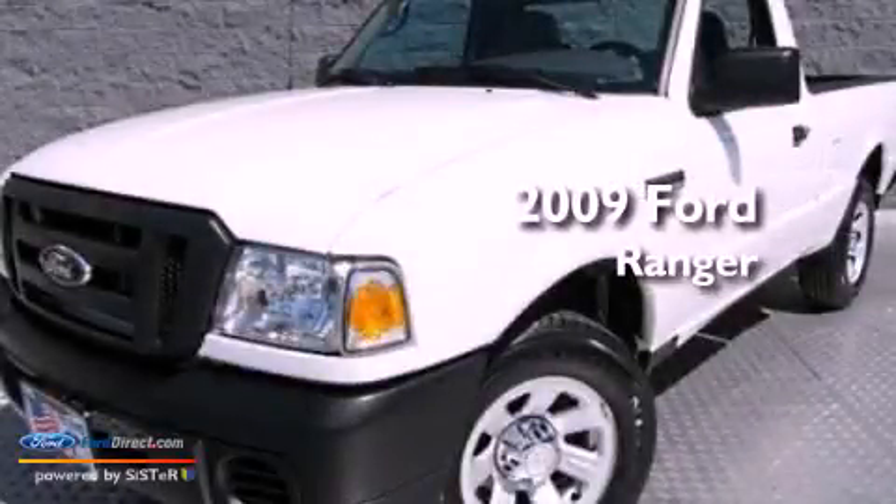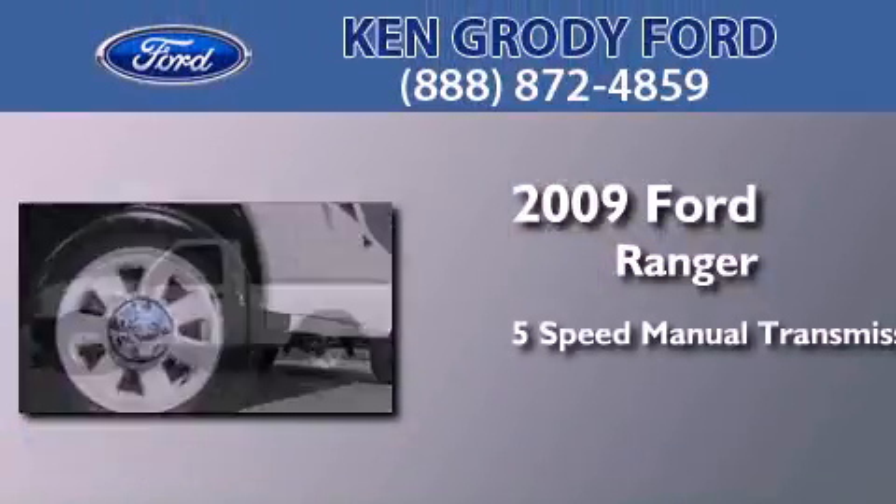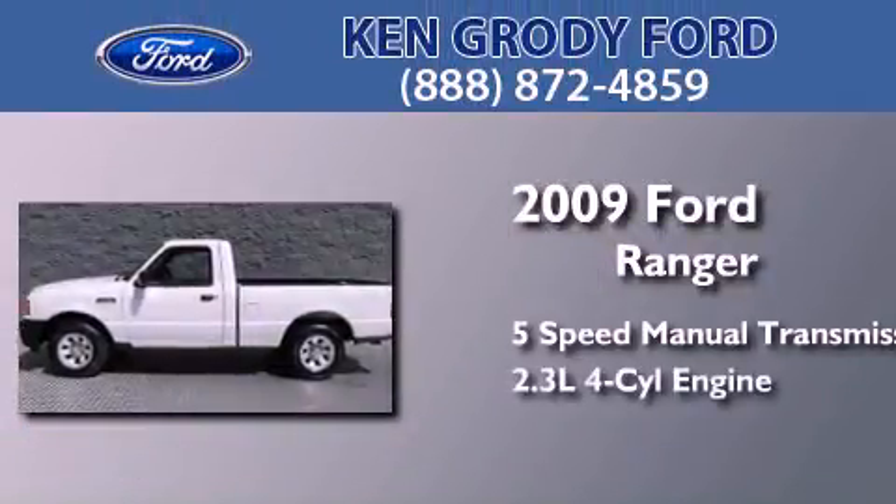This is a certified pre-owned 2009 Ford Ranger. This truck has a 5-speed manual transmission and an inline 4-cylinder engine.